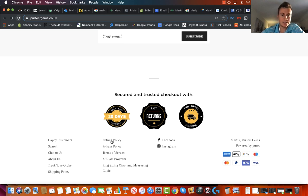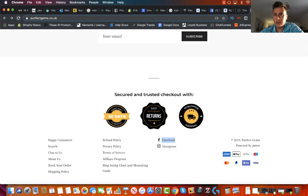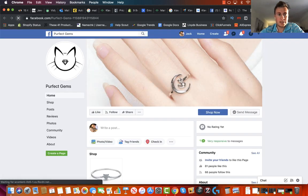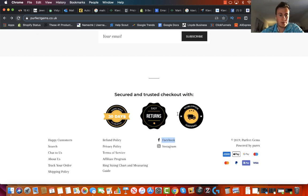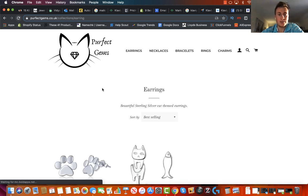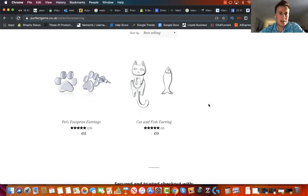I'm just going to check out a couple of these links to make sure they're linked up correctly. Refunds and returns — great, that works correctly, and so does that one. No problems there whatsoever.